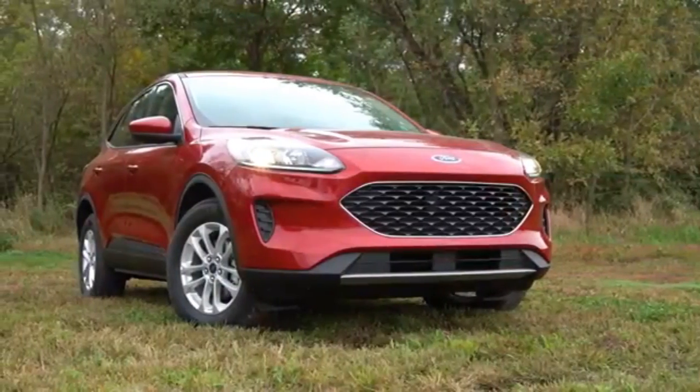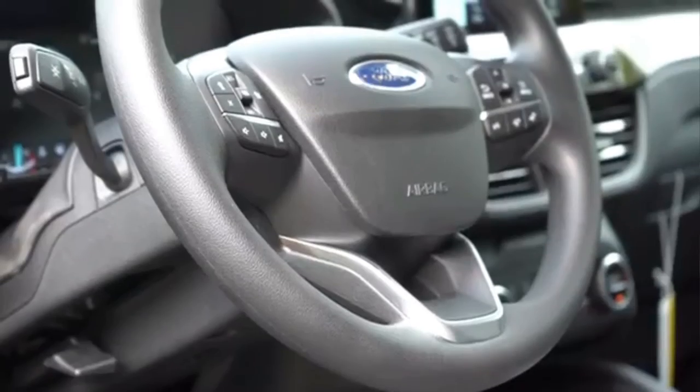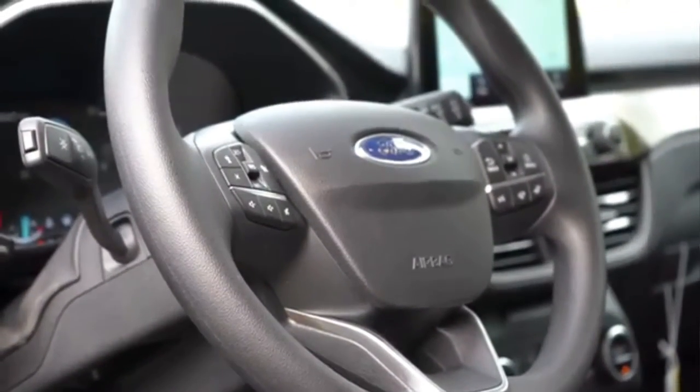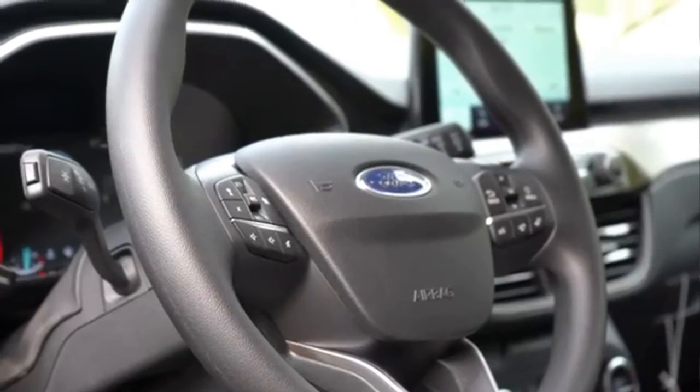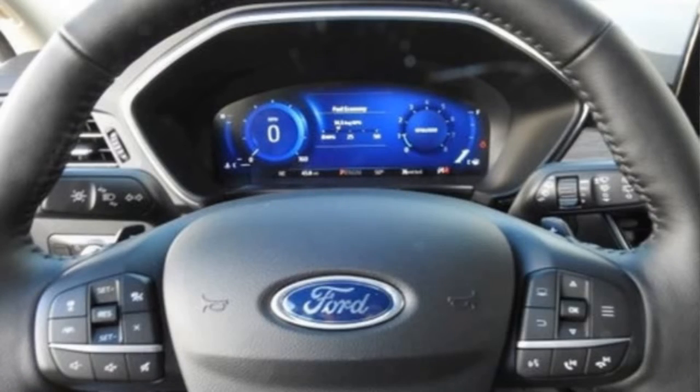You can drive in different modes: Eco, Sport, Normal, Slippery, Deep Snow, and Sand. Each of these driving modes can modify the electronic stability control system and the traction control system without you having to do anything.